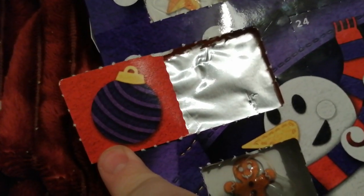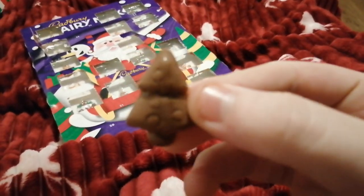And behind it, it's a picture of a bauble, and the chocolate behind it is another chocolate Christmas tree.